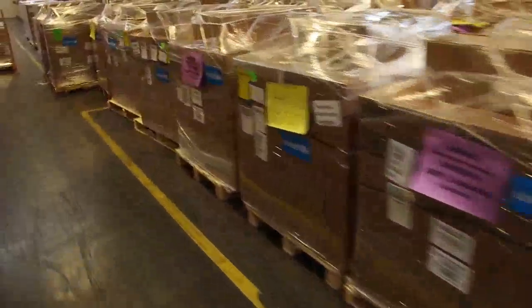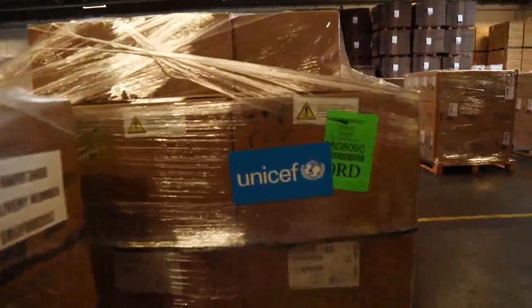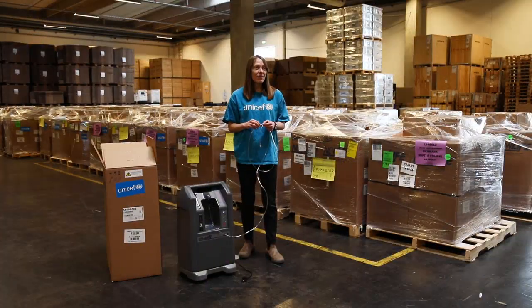When these supplies are delivered to countries, they will be distributed to medical facilities where trained health care providers have what they need to provide oxygen therapy to patients suffering from COVID-19 or other respiratory illnesses like pneumonia.